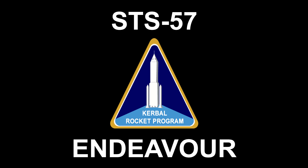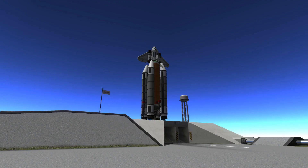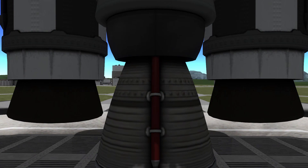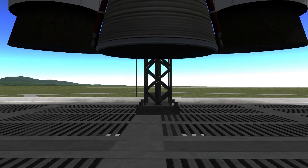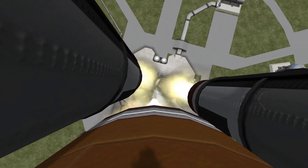Twenty-five. Twenty. Firing chain is armed. Out suppression water system is armed. Go for main engine to start. Eight, seven, six, four, three, zero. And liftoff for the final launch of Endeavour.